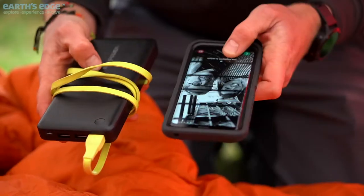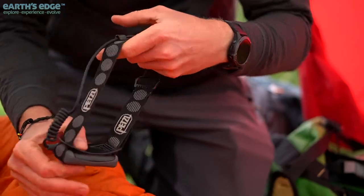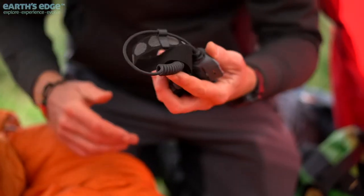Put your electronic devices and batteries into your sleeping bag at night. Cold weather causes batteries to drain much faster. Be sure to locate your head torch before it gets dark and put it on your person.